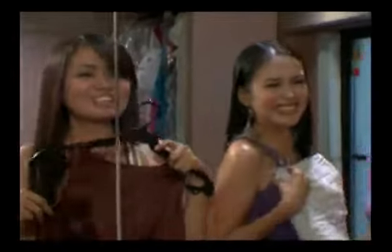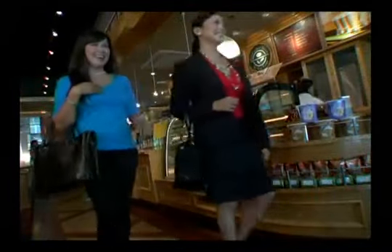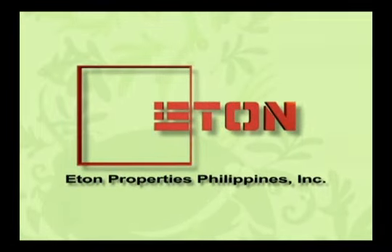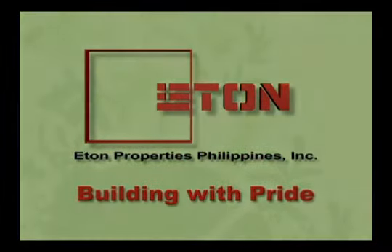At the friendliest price and available in the most affordable payment terms, embrace a life of indulgence here at Eton Parkview Greenbelt — your luxurious all-loft address just a few steps from Greenbelt. Only from Eton Properties Philippines, the Philippines' fastest-growing real estate developer. Eton Properties: building with pride.